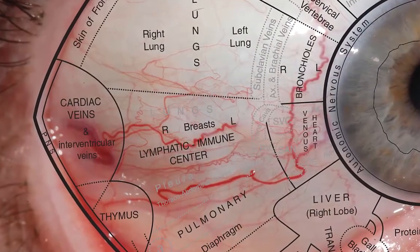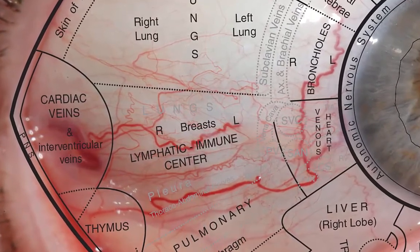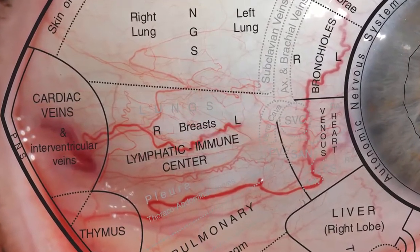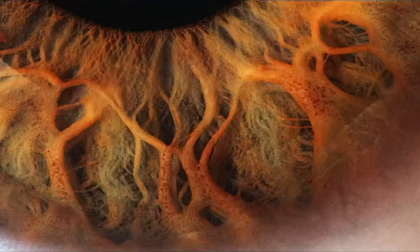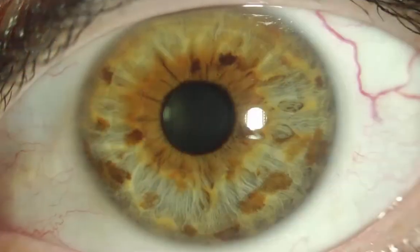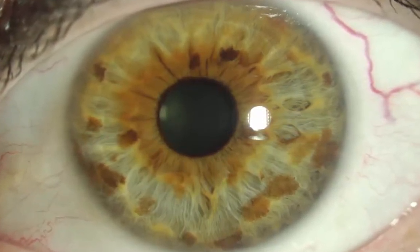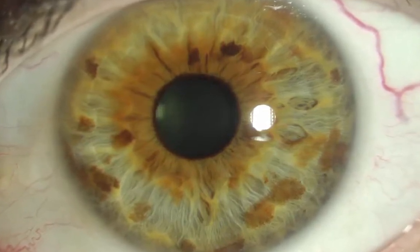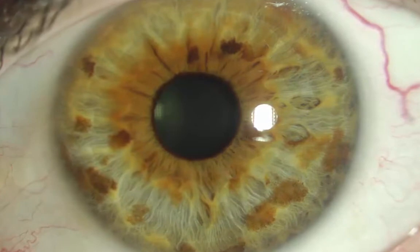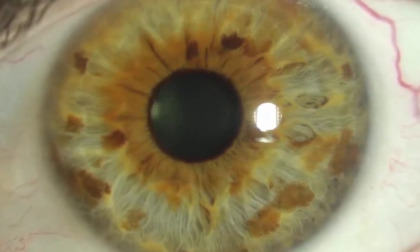Our investigation should always include sclerology data since, in pathology terms, the sclera often provides the most telling evidence. Lacunas are structural signs. One non-structural way to identify developing endocrine gland problems is via the presence of multiple large patch-type pigments. These will not necessarily appear along with lacunas — this is merely another, and less often seen, means of identifying endocrine system pathology involving one or more system organs.